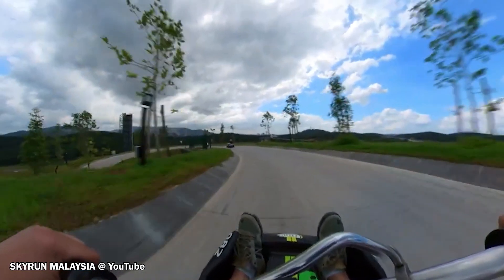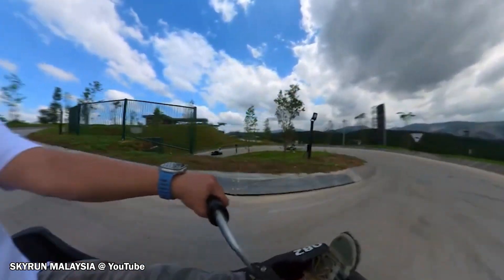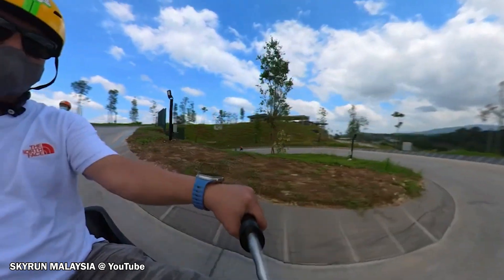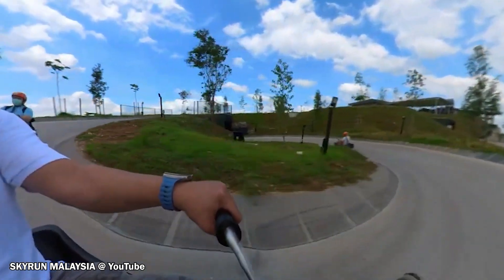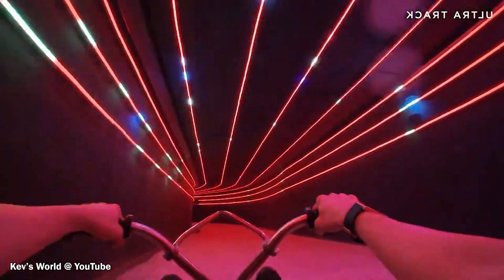The park consists of tracks 1.6km in length that have over 30 twists and turns and 160m of tunnels to go through. While the park looks beautiful during the day, it is sure to be stunning at night.